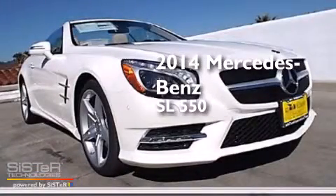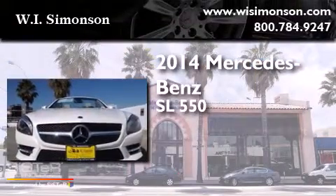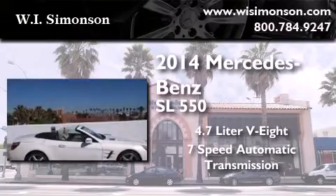This is a brand-new 2014 Mercedes-Benz SL 550. It has a 4.7-liter 8-cylinder engine and a 7-speed automatic transmission.